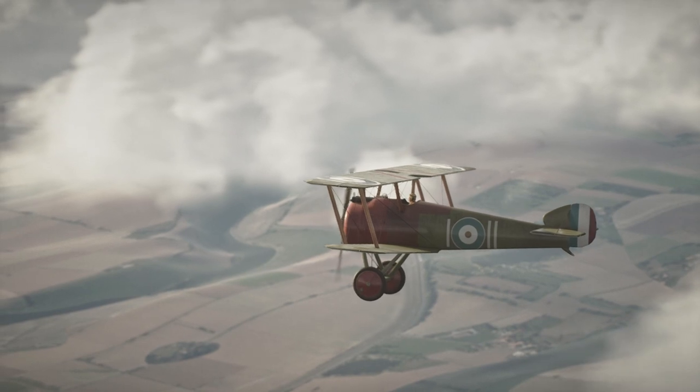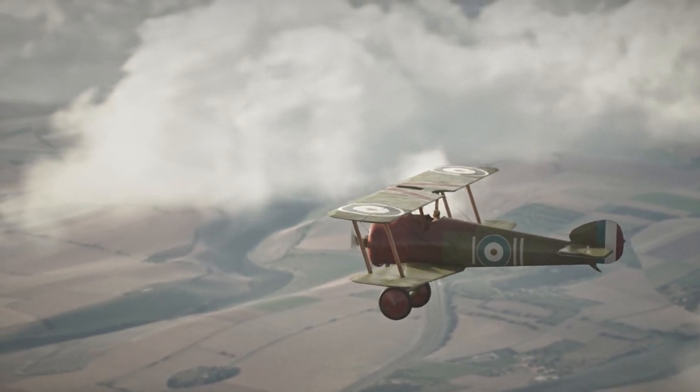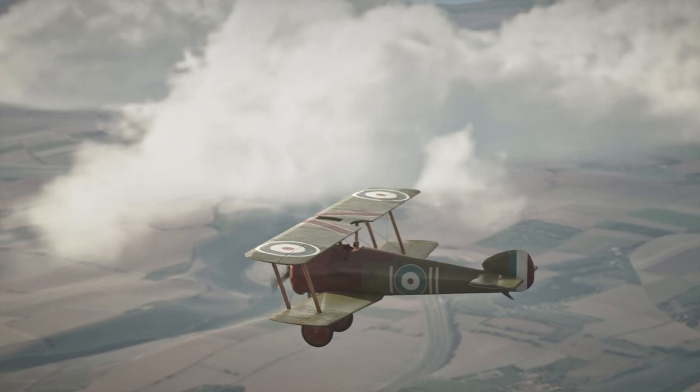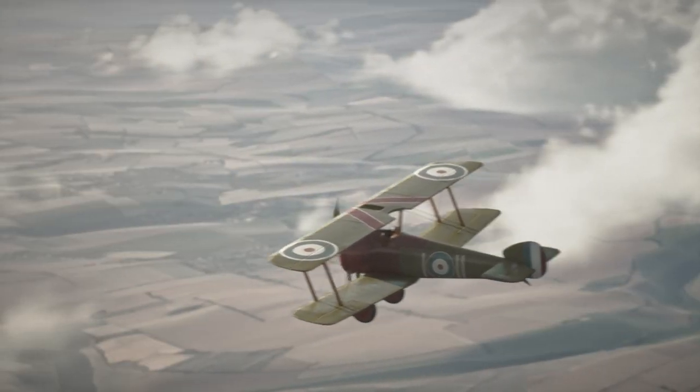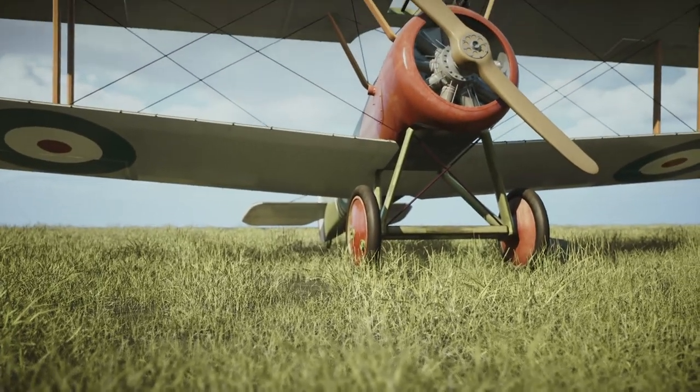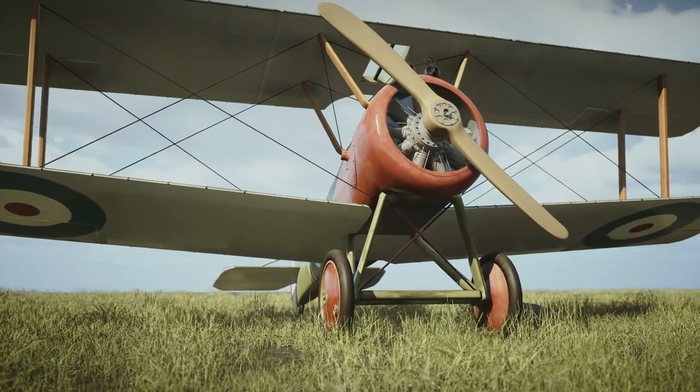Today, the Sopwith Camel is remembered as a symbol of the bravery and sacrifice of the pilots who flew it during World War I. Thank you for watching this short introduction to the Sopwith Camel. I hope you enjoyed learning about the design and capabilities of this historic aircraft.